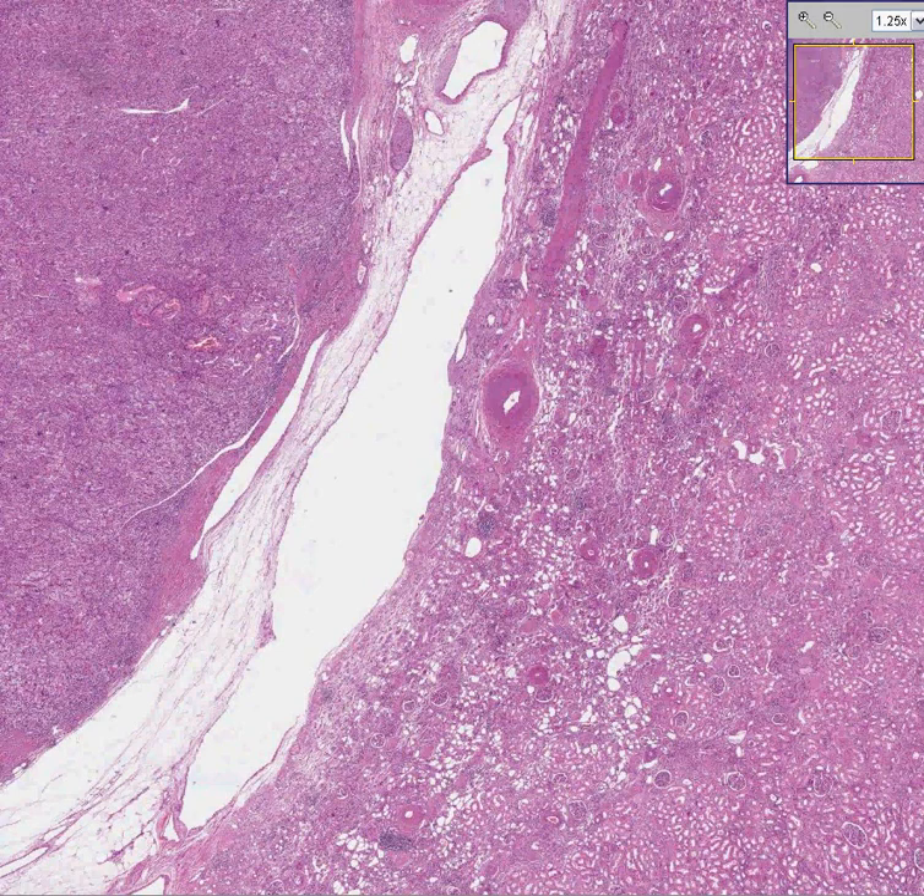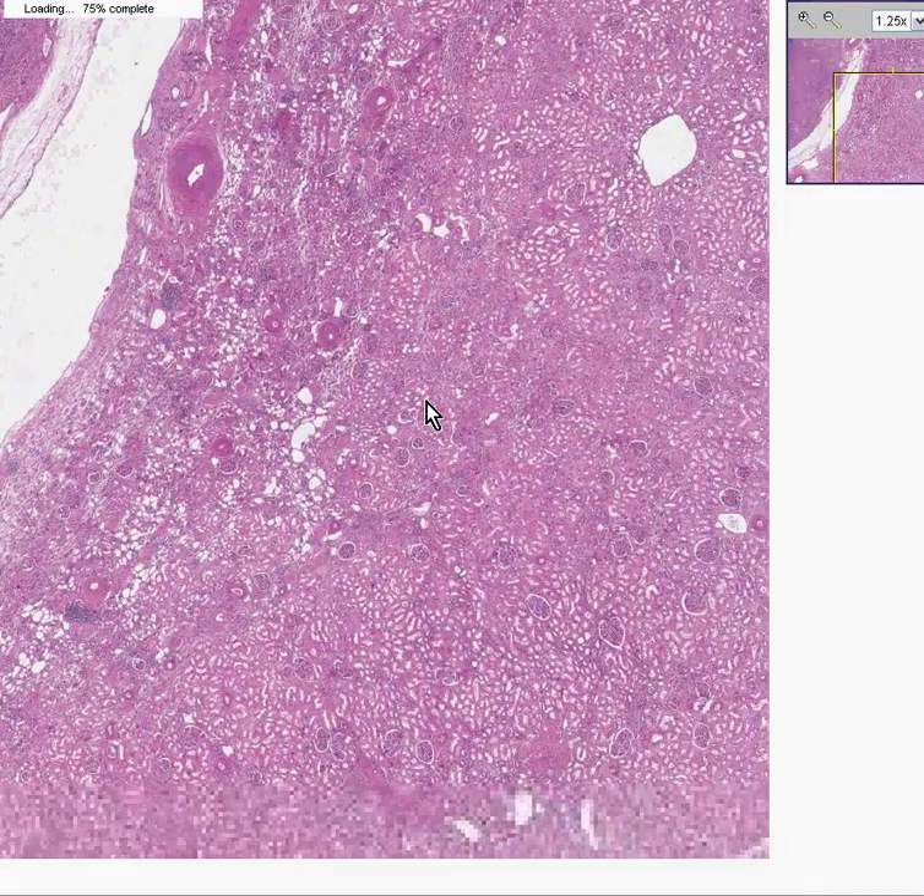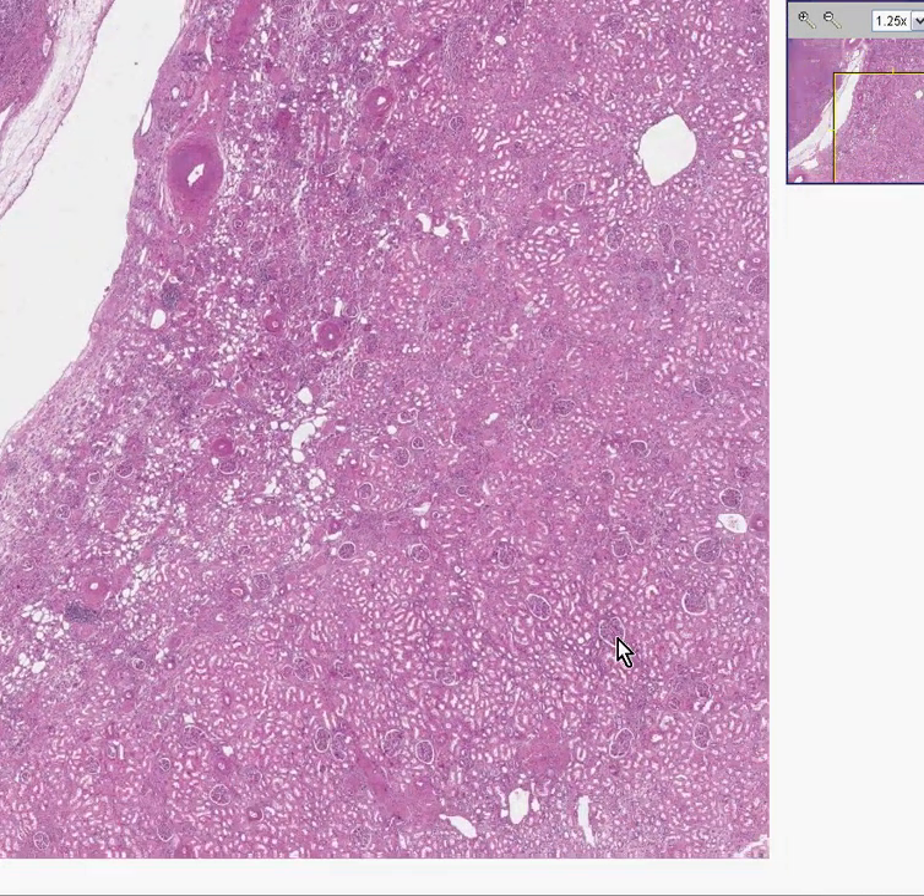Of course we know what this is right away — we know it's a kidney, even at this power, because we can see glomeruli here and here and here, and so on.